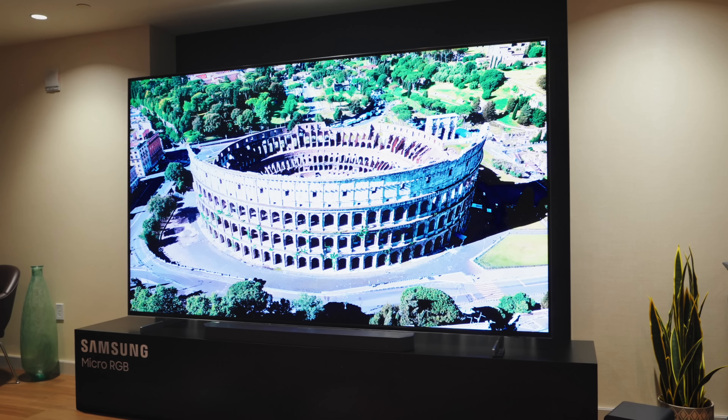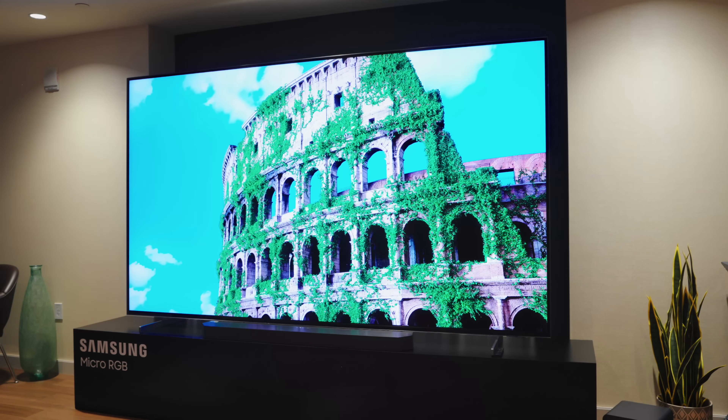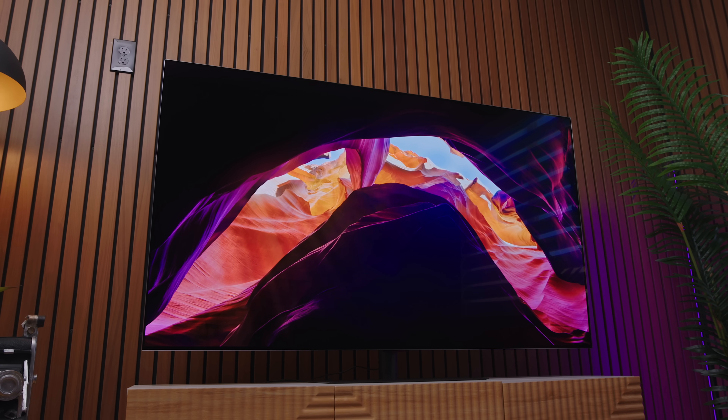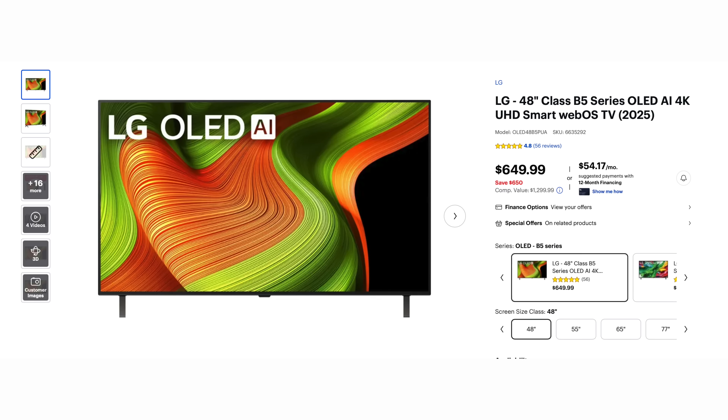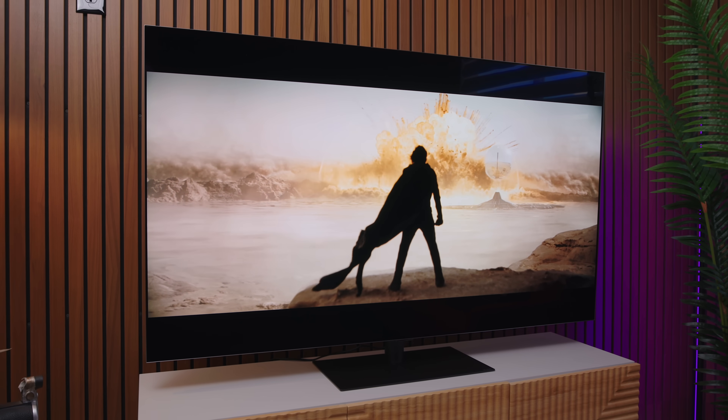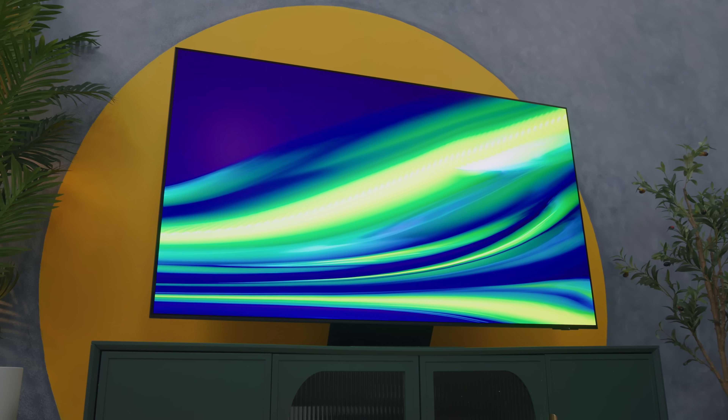The problem with all of this is price and availability. Micro RGB is only available right now in massive sizes for massive prices. Samsung's 115-inch set is $30,000. Hisense's 116-inch set is $25,000 — and that is the entire issue. It's just not a TV that most people can buy. OLED, on the other hand, has the advantage of being available in tons of sizes with tons of different price points. You can get an LG B5 OLED for less than $700 depending on the size and time of year. I've seen an LG C5 for less than $1,200 on sale, and that is a phenomenal set. You can get flagship models like the LG G5 or the Samsung S95F for around $2,000 to $3,500, depending on size and time of year. Response times are incredible for gaming. The picture quality in a dark room is completely unbeatable. OLED is the king for a reason.